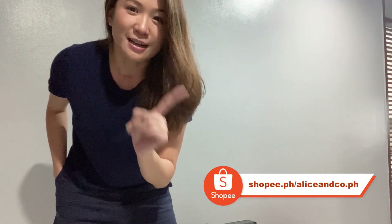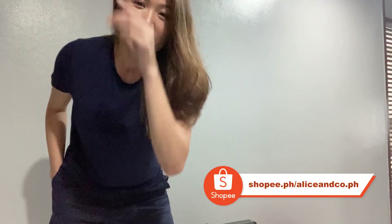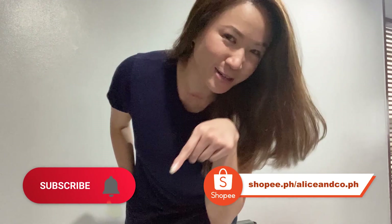I'm planning to sell this soon on Shopee. In case you guys didn't know, yes, I have a Shopee store — Alice and Company, aliceandcompany.ph. I would appreciate it if you guys would follow me on Shopee and of course subscribe to my channel.